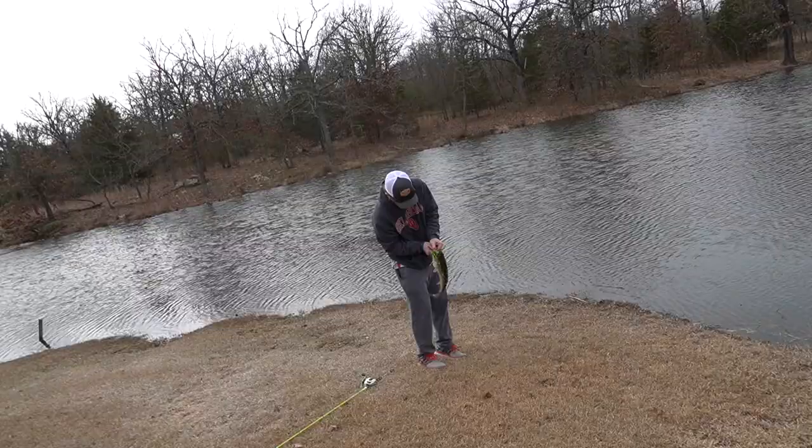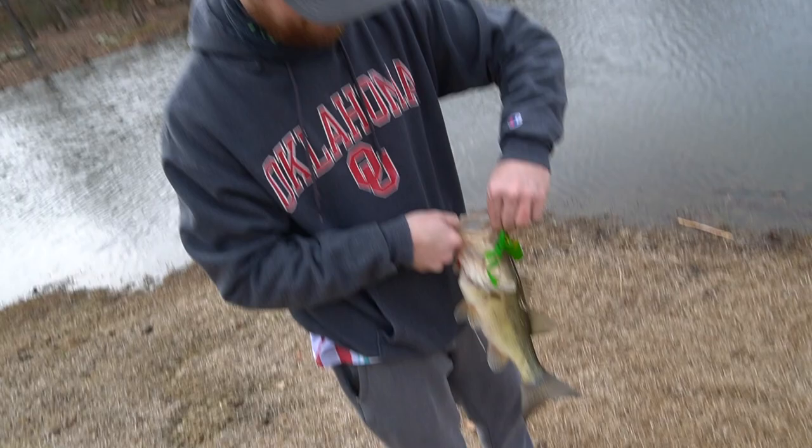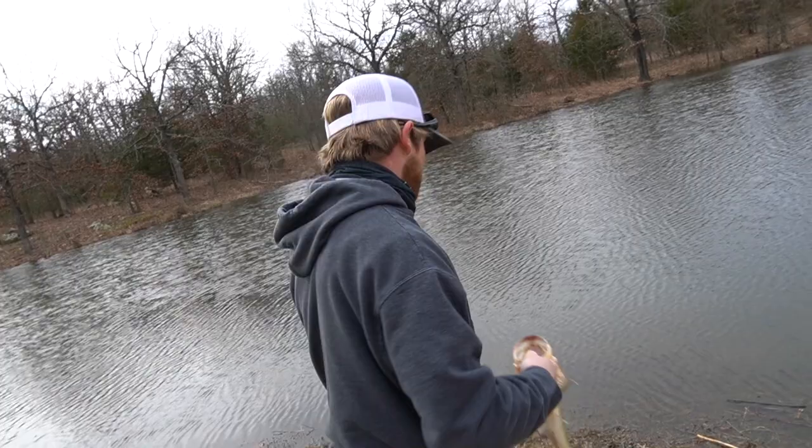Trey just caught the biggest of the day so far — look at this thing! He caught it on first cast. What in the heck is that bait? It's a cheap H2O Express Freddy the Frog. Oh my gosh, first cast! Good things to come then — that is hilarious.